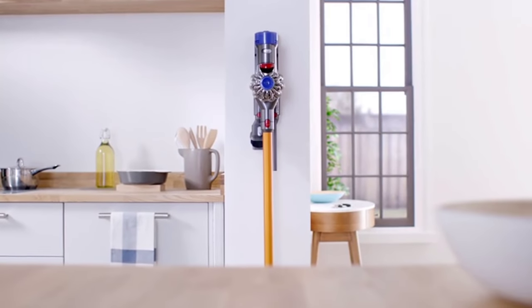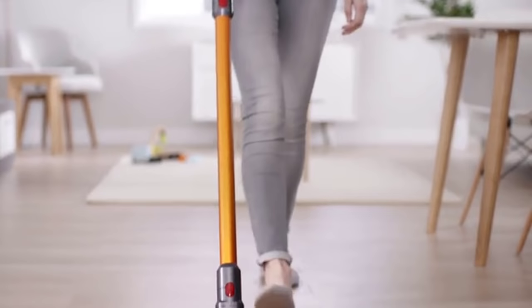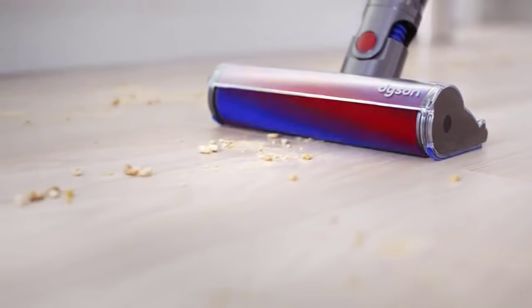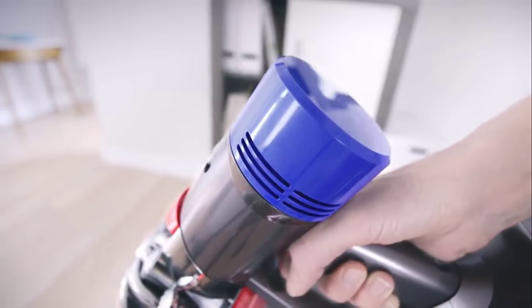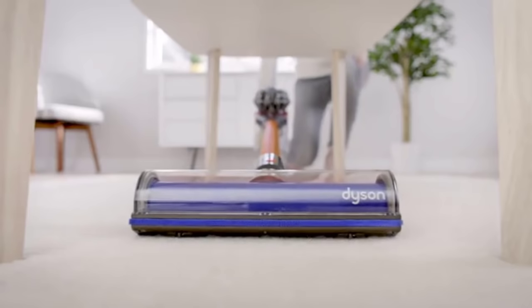Whether you've got a small flat or a palatial home, it won't clean itself. What's needed here is the best vacuum cleaner. However, searching for a new vacuum cleaner can be quite a challenge, especially since there's tons of options on the market — bagged, bagless, canister, cordless — the possibilities seem endless. In this video, we'll present to you the top five vacuum cleaners on the market today.